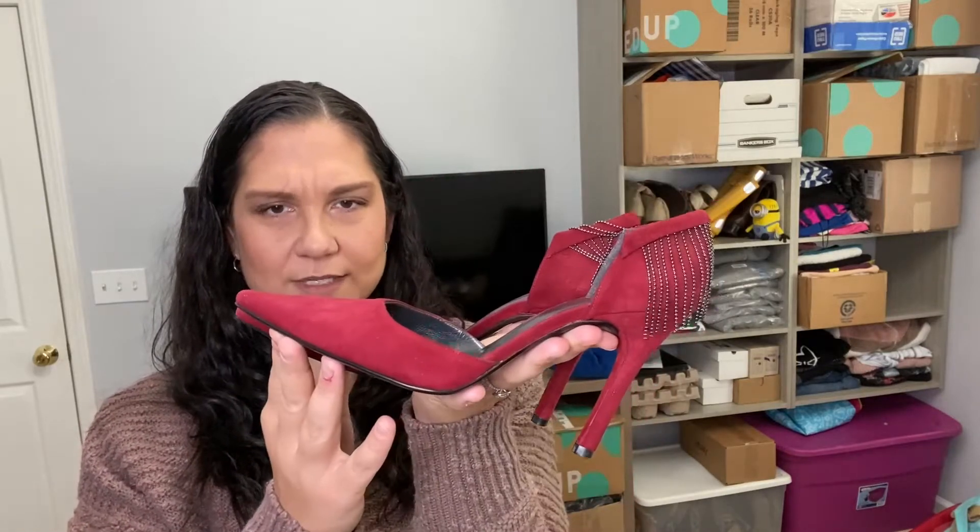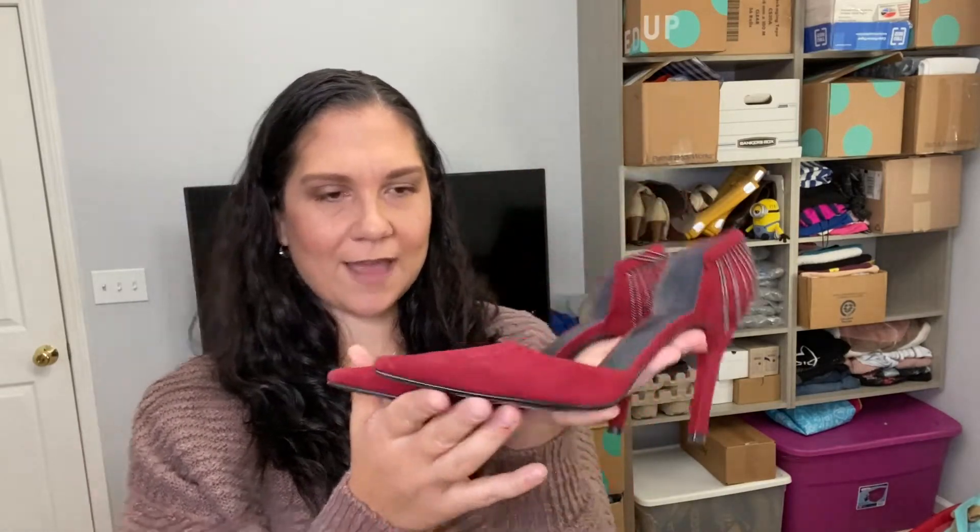And then these are so fun. These are a little bit older of a style too, but check these out — I love the little tassels on these. They're also Stuart Weitzman. I think these were $6. They're super fun and a small size, I think a size six, but it doesn't really seem to matter with Stuart Weitzman — it sells regardless.